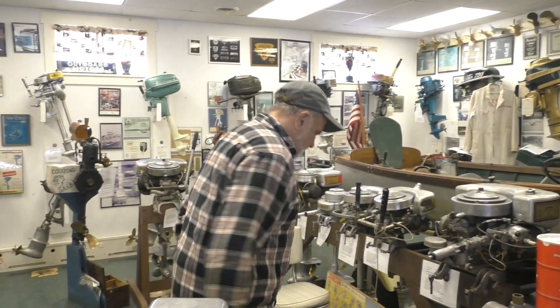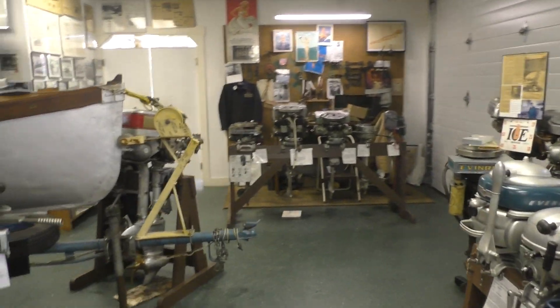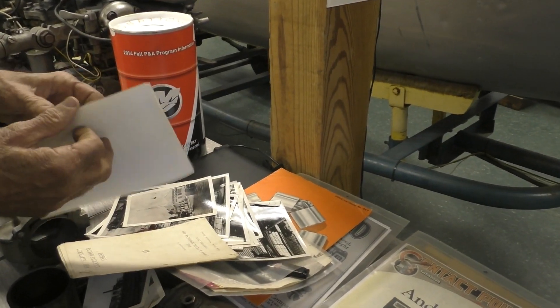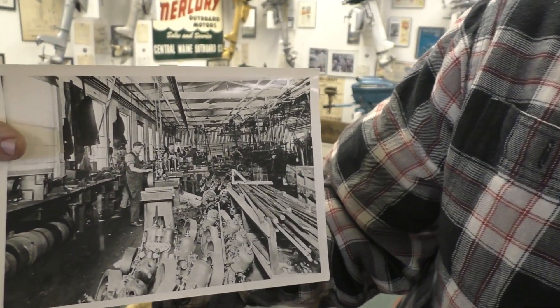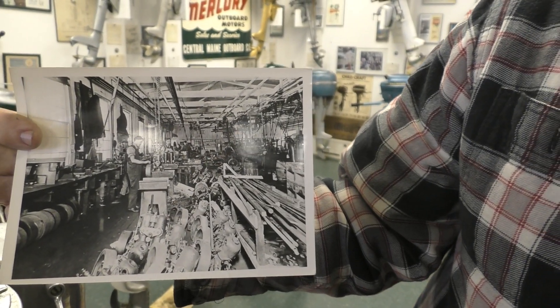The Gray and Pryor Machine Company was started around the turn of the 20th century. Robert Gray Sr. was the business guy and George Pryor Sr. was the engineer and inventor. They started originally making inboard marine engines. This photo — taken in 1916, before they were making outboard motors — shows the factory.